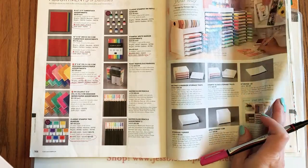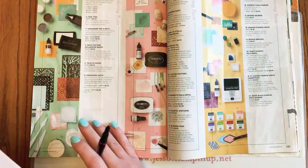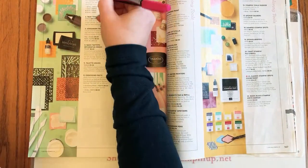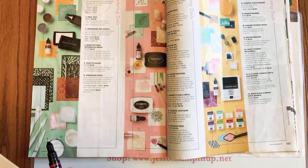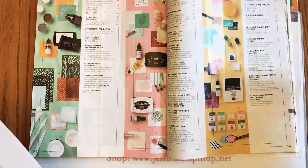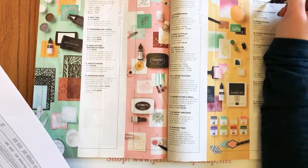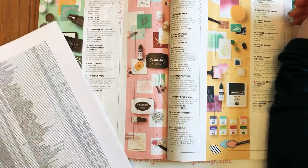The embossing folders are getting a shake-up — we're losing our Gold, Clear, Silver, and White embossing powders; I'll have to check on what's going on there. Page 147: the stamping sponges are on sale 20% off for $3.20 — and if you subscribed to the March Paper Pumpkin kit, you got one in your kit. I wonder if they're getting rid of those because now we have the blending brushes.